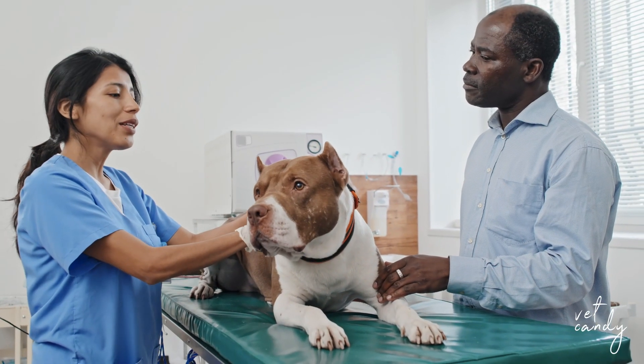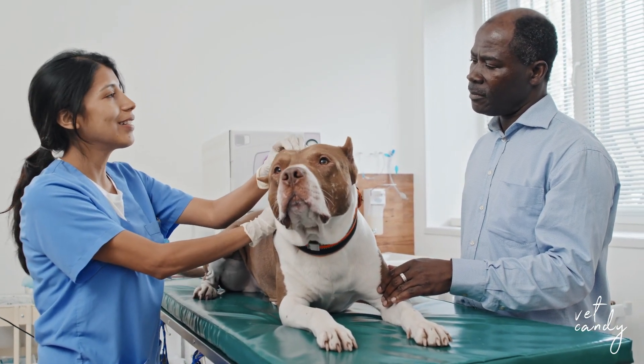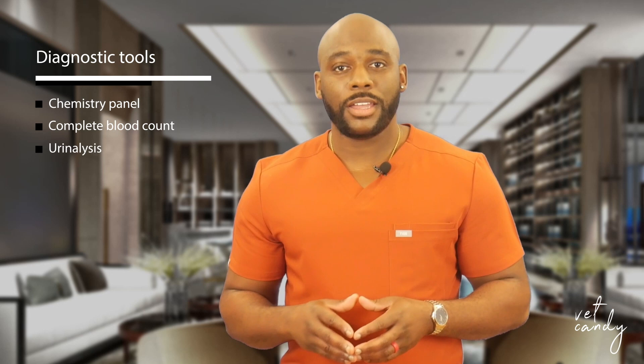Diagnosing the cause of seizures in dogs necessitates a comprehensive evaluation by veterinarians. This involves discussing the pet's general history, seizure frequency, and their appearance. Diagnostic tools may include general chemistry, complete blood count, urinalysis, and advanced procedures such as brain MRI and spinal tap for cerebral spinal fluid analysis.